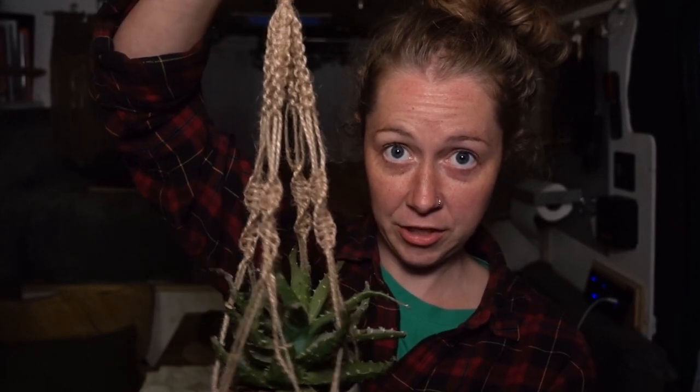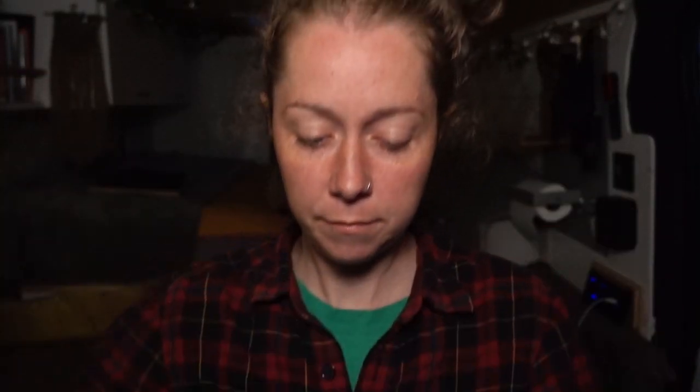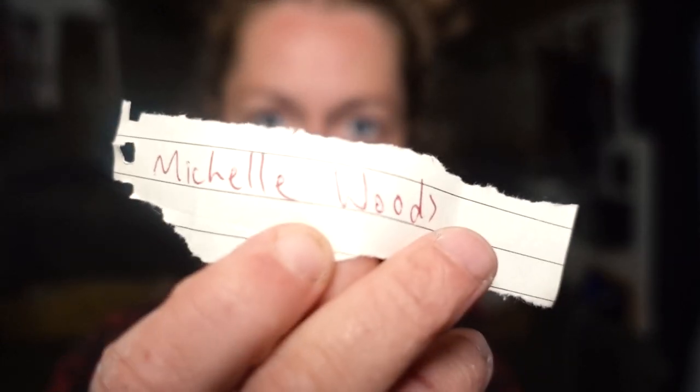The winner of my macrame plant hanger giveaway — I still think it's the best one I've made so far — is... Michelle Woods! I'll message you on YouTube so we can DM and get your address, and I'll send you out that lovely little plant hanger. I have no idea how long it's gonna take to get from Croatia, but there you go! Tomorrow we're gonna have our mini van tour — hopefully all this stuff is nice and dry for it. We'll give a summary of everything and how stuff works. See you for that tomorrow, bye!